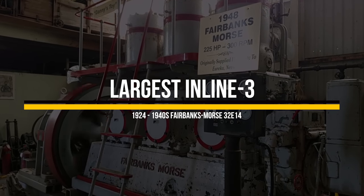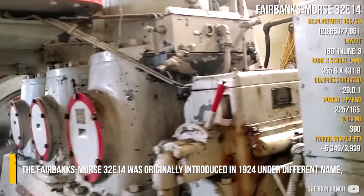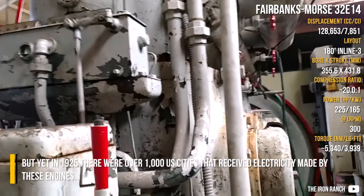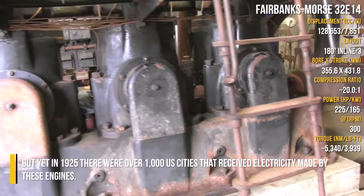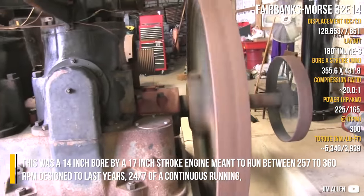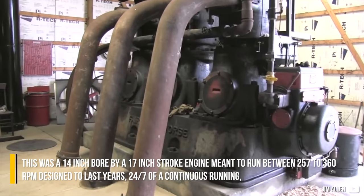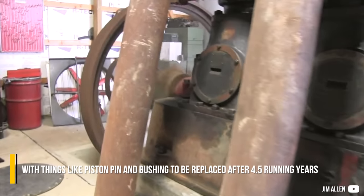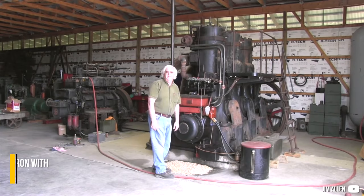The Fairbanks Morse 32E14 is one of the largest, if not the largest, 3-cylinder engine in the world. Originally introduced in 1924 under a different name, by 1925 there were over 1,000 US cities receiving electricity generated by these engines. It featured a 14-inch bore by 17-inch stroke, meant to run between 257 and 360 RPM, and was designed to last years — running 24/7 continuously — with parts like the piston pin and bushing needing replacement only after 4.5 years of running.